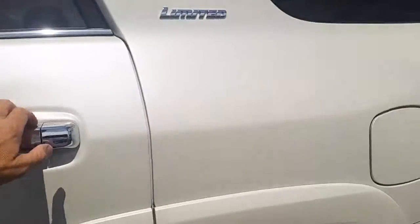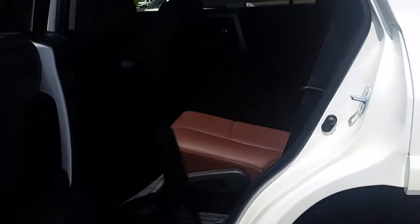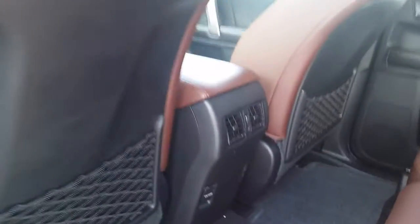This one is equipped with a third row seat, so you have a seven passenger capacity in the back, and you've got the rear air vents as well. Of course, the sunroof too.